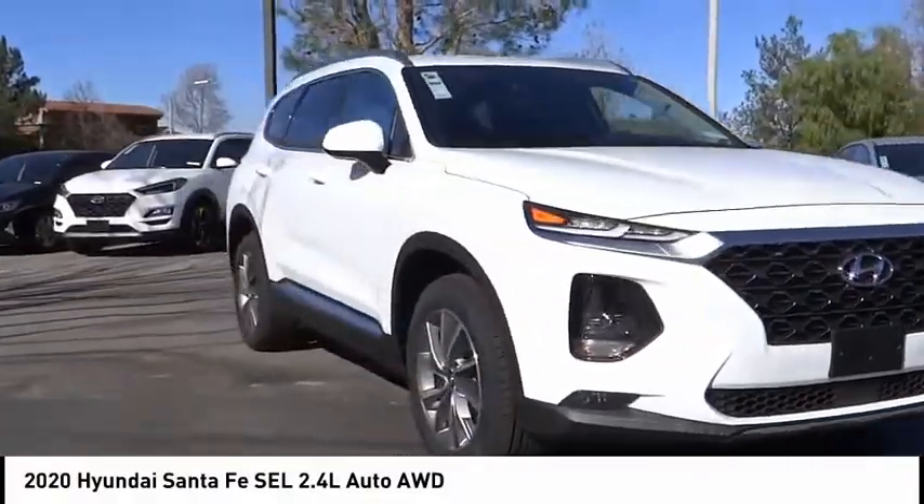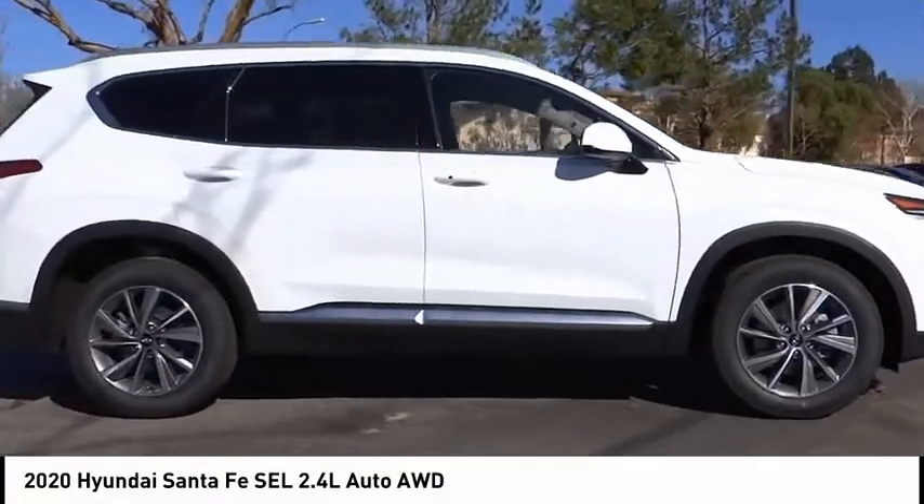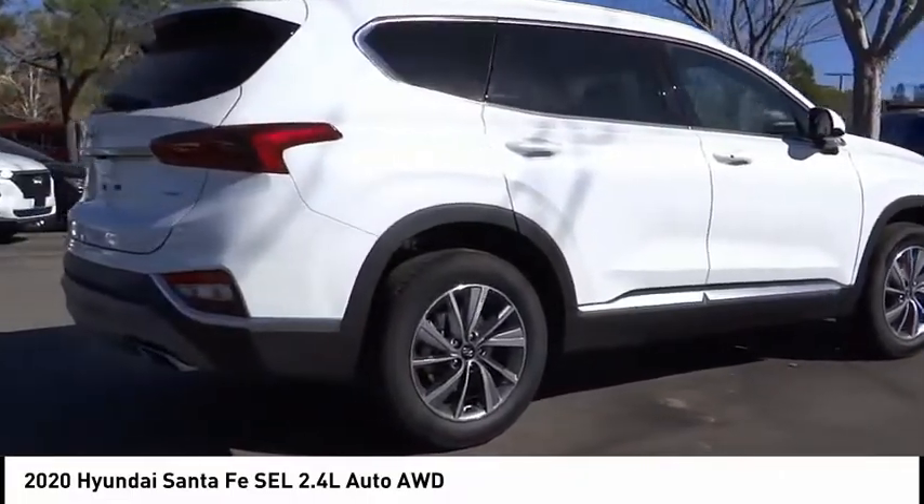Looking for the right vehicle? Check out the 2020 Santa Fe. Style, quality, performance, value. Need we say more?